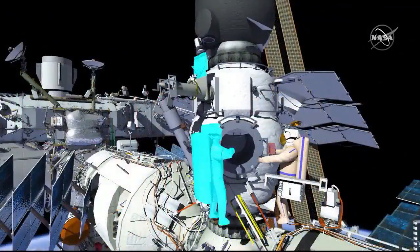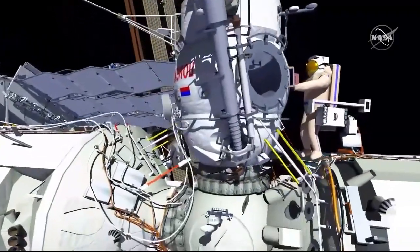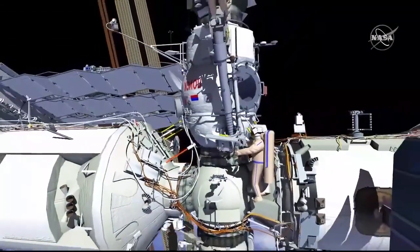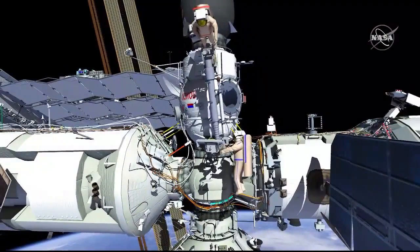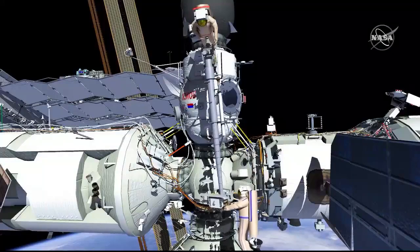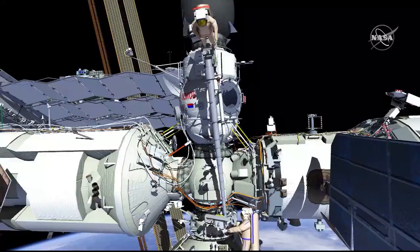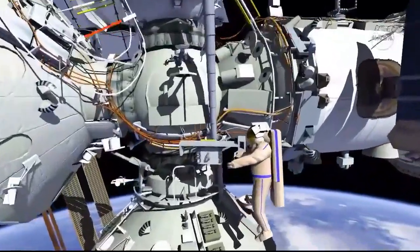EV1 will translate to the Strela operator post, and EV2 will translate to the Strela end effector and stow the hardware bundle and release the Strela end effector. EV1 will extend the boom of Strela with EV2 on Strela to the service module. EV2 will tether the Strela end effector to the service module just above the multi-purpose laboratory module, or MLM.